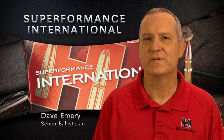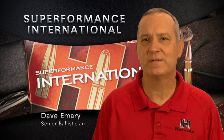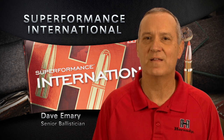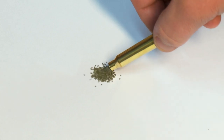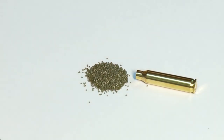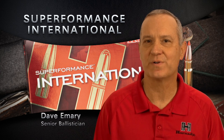Superformance International is an extension of our original Superformance line of ammunition. We have taken the propellant technology developed for the original Superformance line and extended it into some of the most popular international cartridges. Superformance propellants allow for increases in muzzle velocity of 30 to 60 meters per second, and we can do this with no increases in the operating pressure of the cartridge.